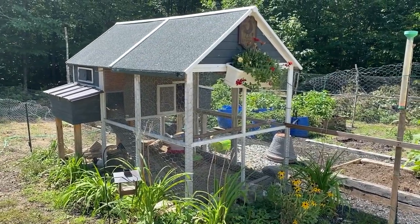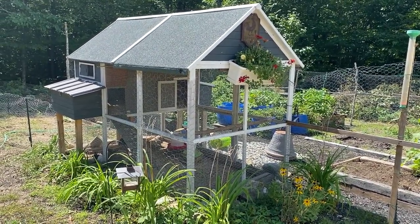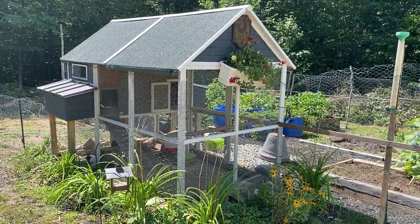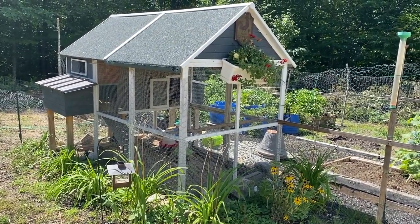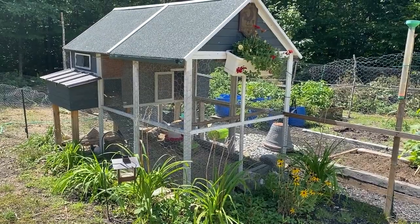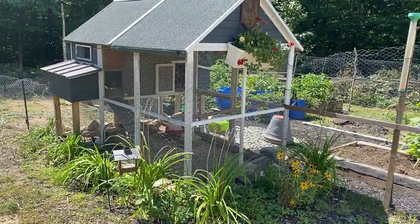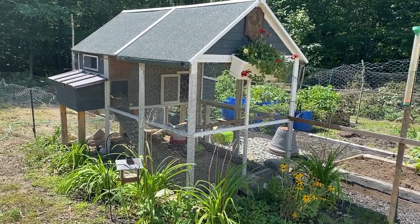I don't think I've talked much, or if at all, about my little coop that I got. I got this at Tractor Supply the first year that we got chickens. We were going to build something, and then we went to Tractor Supply to pick up supplies and they had this there. And my husband said, 'Why don't we just do that? It's kind of cute.' I had my first batch of chickens in it for the summer and I quickly realized it wasn't going to be winter-proof — it just wasn't going to be good for winter.